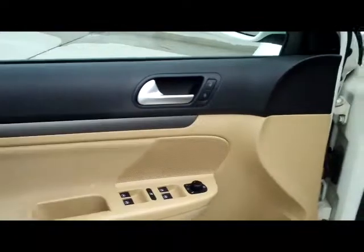Lots of leg room, seating for up to 5, and it does have the child security door locks. You have the power seat, power windows, power locks, and power mirrors.